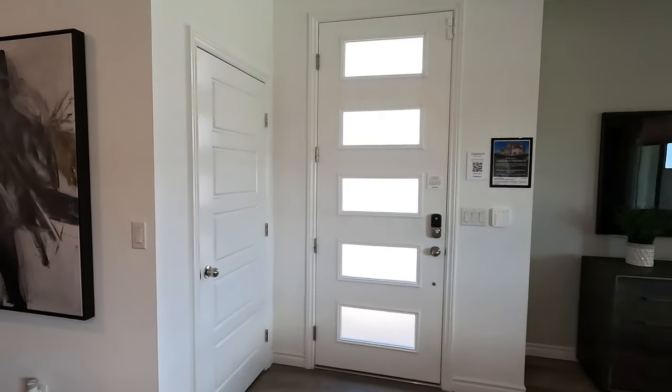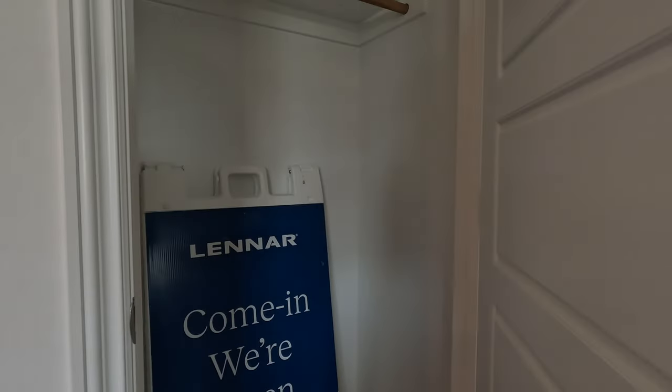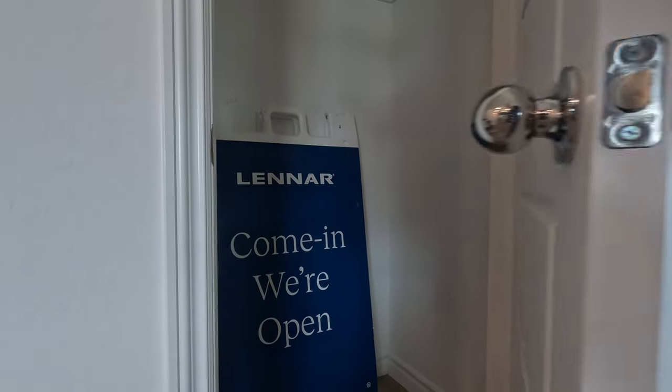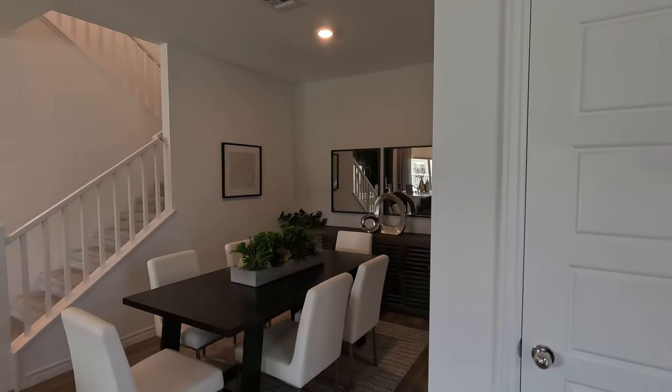The spec home is where the builder already chose the options. This is Lennar's everything included, so really not too many options to choose from. You can do flooring, backsplash, countertops — that type of thing, a few different colors to choose from. It keeps it actually pretty simple when it comes to upgrading.